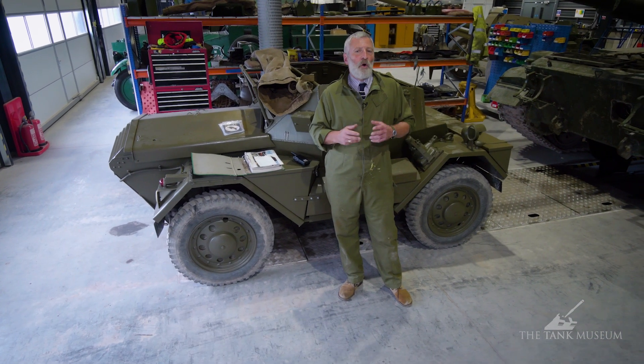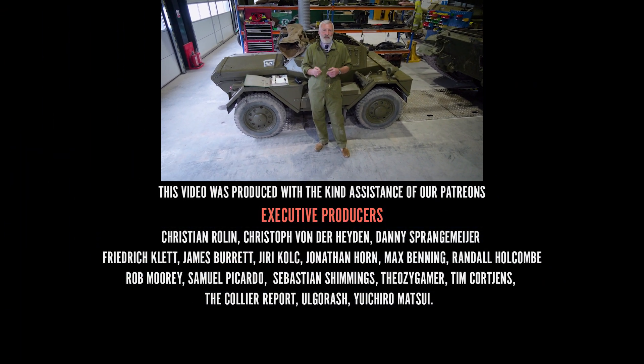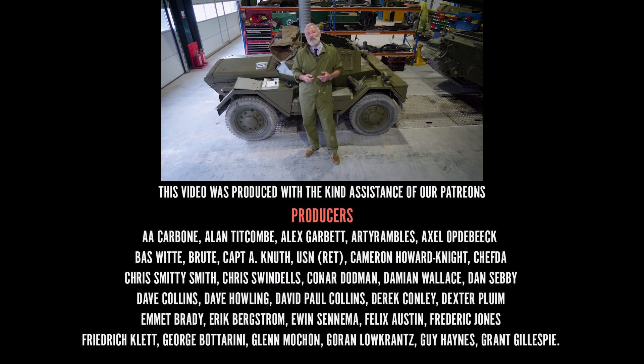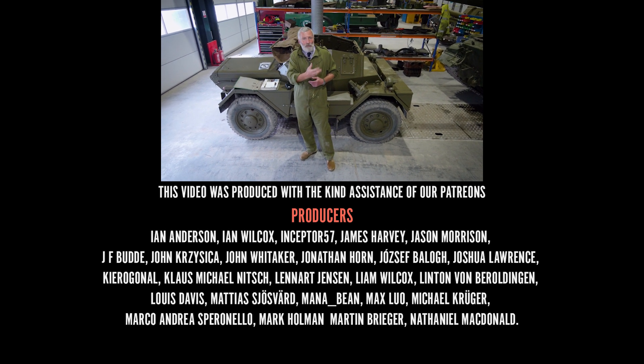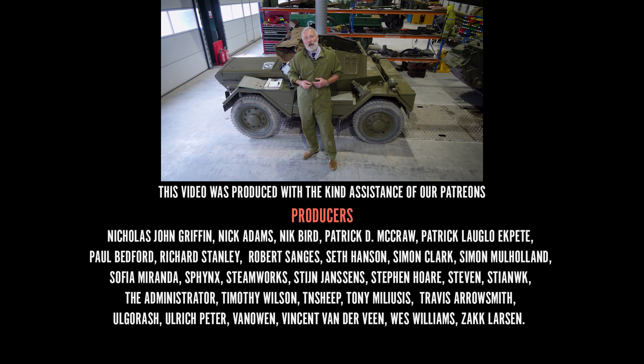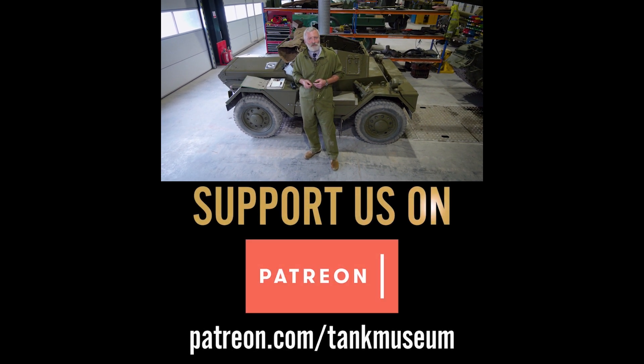While we're in Holland on Operation Market Garden, we'll also be doing some filming to put together a roughly half-hour documentary on some of the actions that 30 Corps took part in, which we'll be posting before the end of the year on YouTube. We hope you enjoy that content too. Thank you.